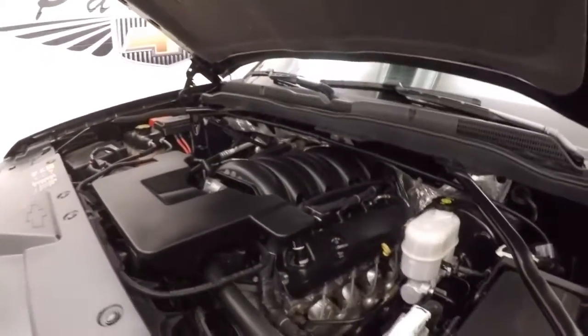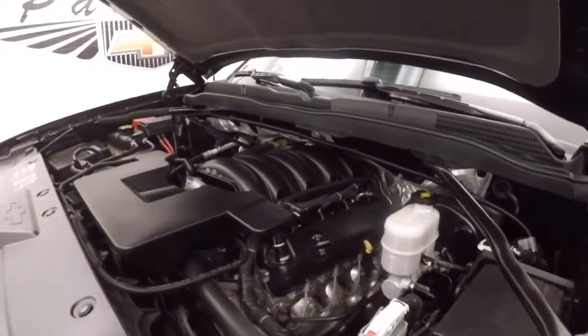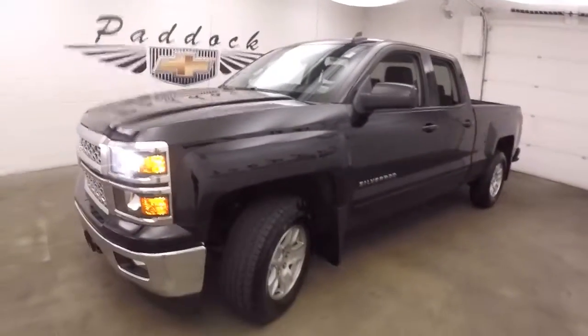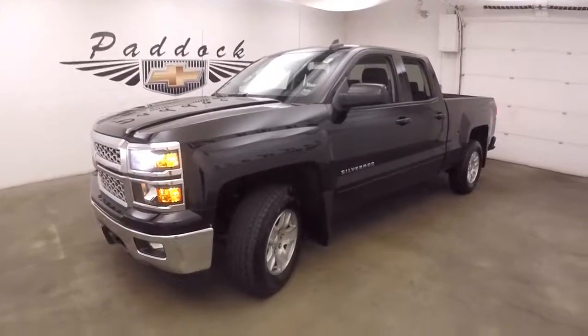And over the wheels, your 5.3 liter — nice and smooth, quiet, tons of power. 2015 Chevy Silverado 1500.